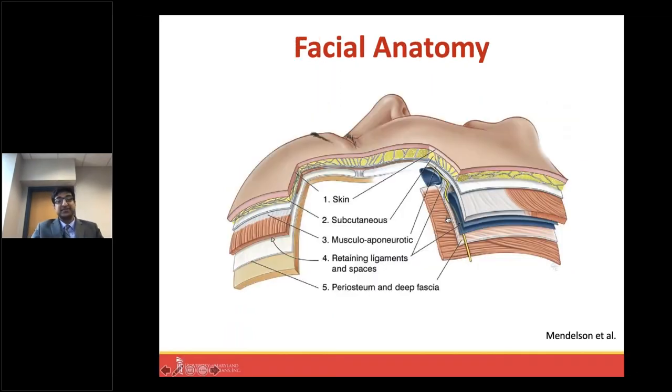Let's switch gears before talking about options for a more youthful glow and start talking about anatomy, because this will be important to put the different procedures in context. The face is definitely made up of different layers: starting with the skin layer, then the subcutaneous fat layer, the facial muscles, ligaments that hold the skin tightly to the underlying bone, additional spaces, the facial nerve which controls muscles of facial expression, and then the deeper layers over the bone.